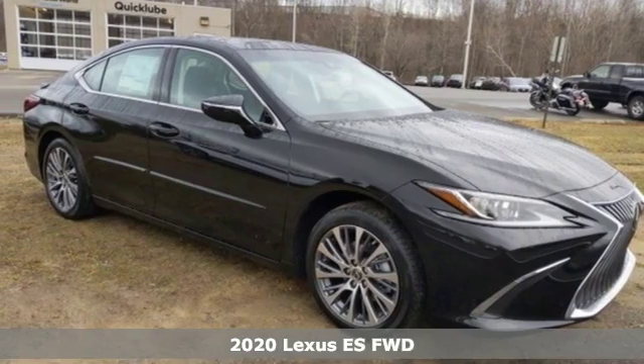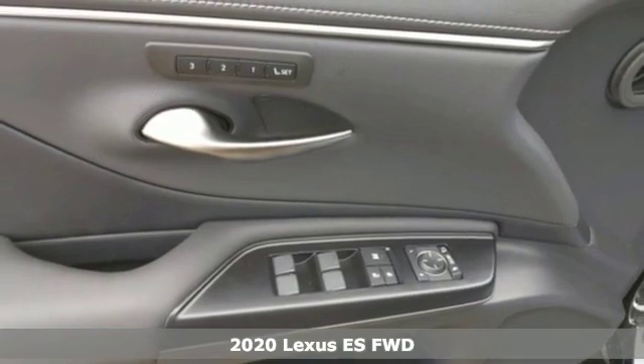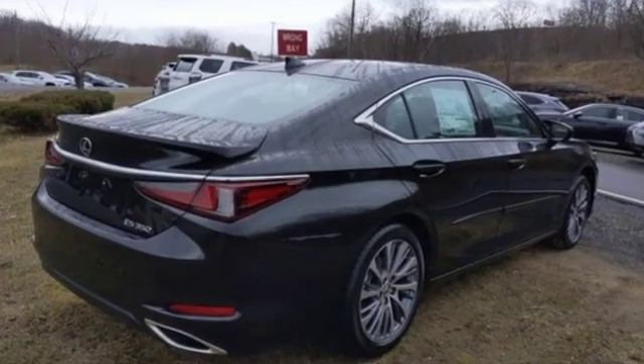It's a new 2020 Lexus ES. Enjoy the exceptional world-class luxury of this stunning sedan, filled with refined craftsmanship found in every detail. It boasts an impressive list of features like these.